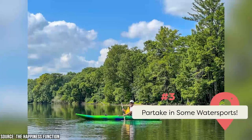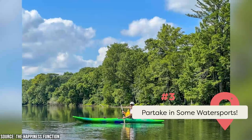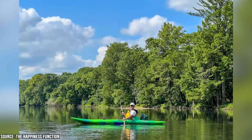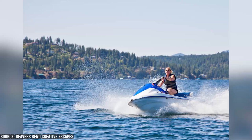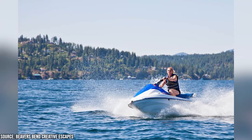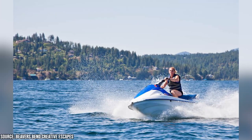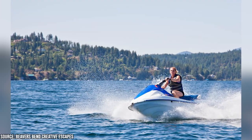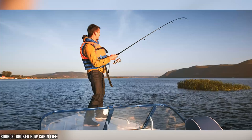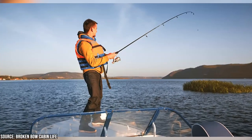Partake in some water sports. Broken Bow Lake is a great place to enjoy various water sports activities like boating, kayaking, swimming, and more. The lake spans over 14,000 acres and has crystal clear waters perfect for swimming and sunbathing. There are also several marinas around the lake where visitors can rent jet skis, boats, and other watercraft. The lake is also an excellent spot for fishing with an abundance of bass, crappie, and catfish.